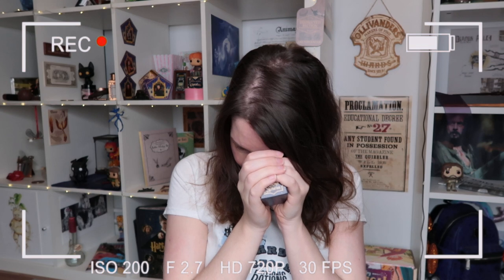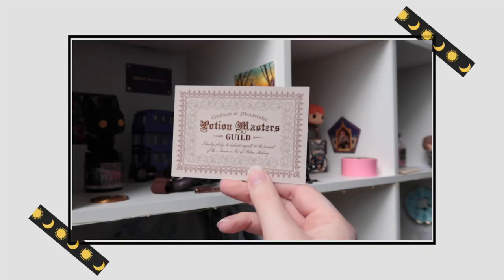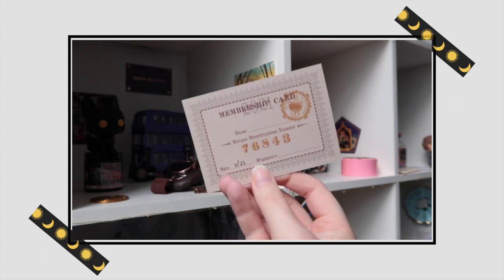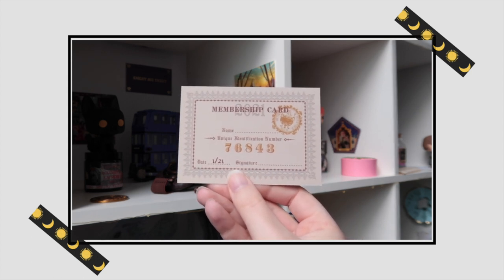Does this glow in the dark? That would make it a great item. We'll find out when we check the spoiler cards. Next is something with gold foiling — it says 'Certificate of Membership, Potion Masters Guild.' It reads: 'I hereby pledge to dedicate myself to the pursuit of the arcane art of potion making.' On the back is a membership card where you can fill in your name and unique identification number — mine is 76843. I'm curious if other people got different identification numbers. I'm a huge fan of their paper items — the quality, the detail, the foiling, the fonts — I'm definitely putting this on my potion shelf.